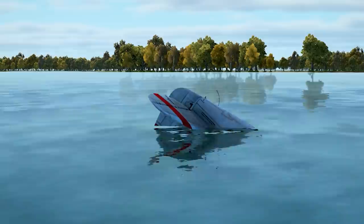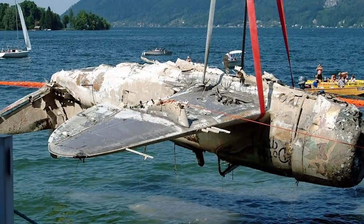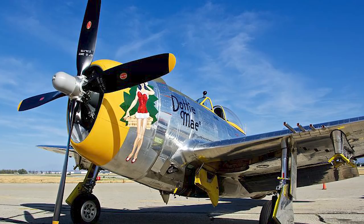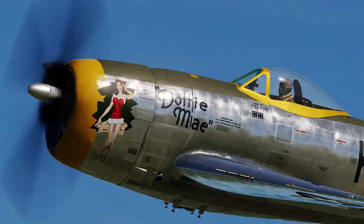That is, until 60 years later in 2005, when she would see the light of day once again after aviation enthusiasts in Austria succeeded in not only raising the preserved aircraft from the depths, but also undertaking an intense restoration effort. Because of these groups, Dottie Mae is once again in immaculate flying condition and is currently located in California.